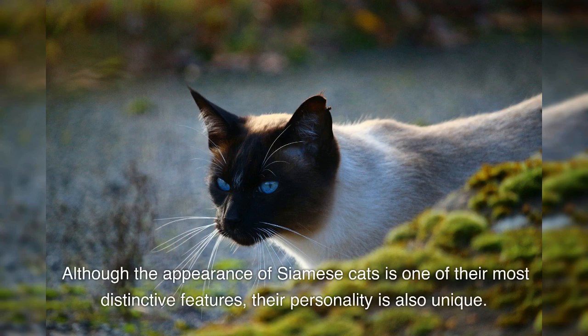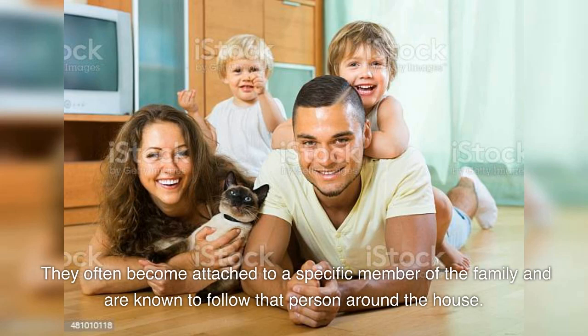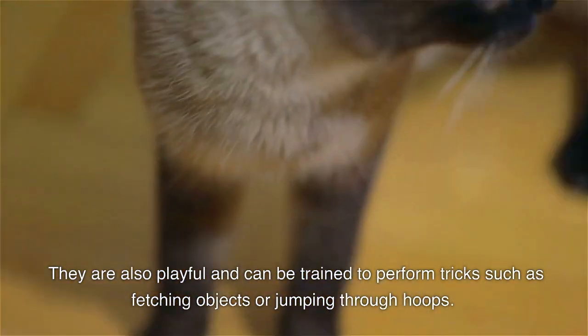Although the appearance of Siamese cats is one of their most distinctive features, their personality is also unique. They are known to be outgoing, curious, and vocal. They often become attached to a specific member of the family and are known to follow that person around the house. They are also playful and can be trained to perform tricks such as fetching objects or jumping through hoops.